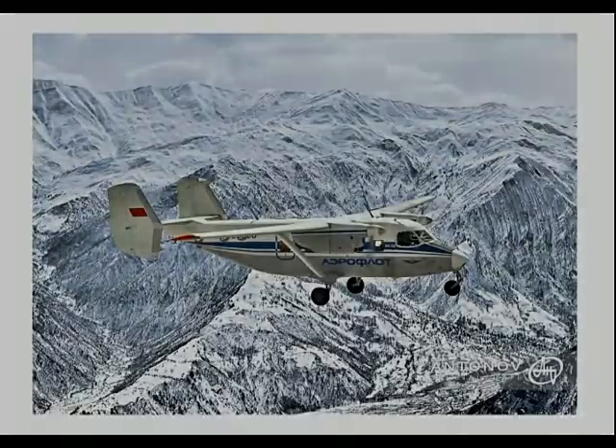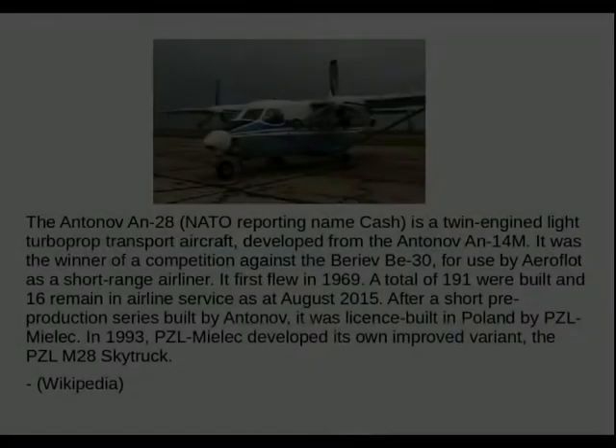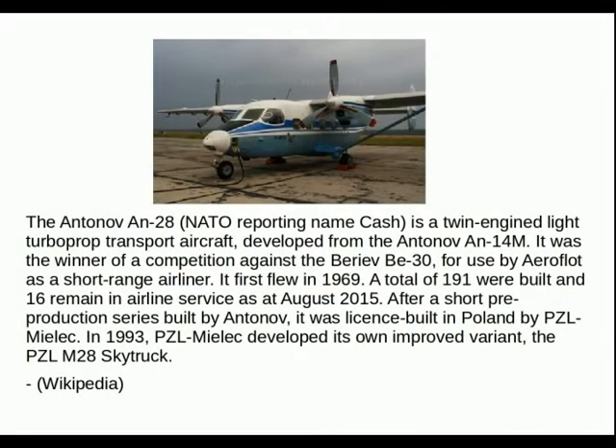Here you see the aircraft in its natural environment. The Antonov An-30, NATO codename Cache, is a twin-engine light transport aircraft developed from the Antonov An-14M. It was the winner of a competition against the Breiv B-30 for use by Aeroflot as a short-range airliner.